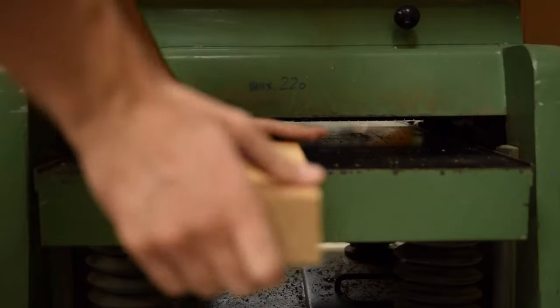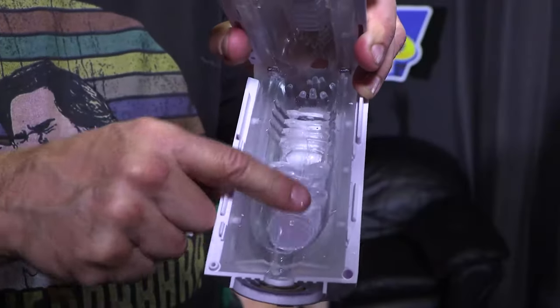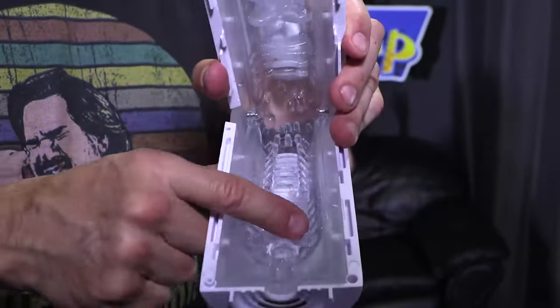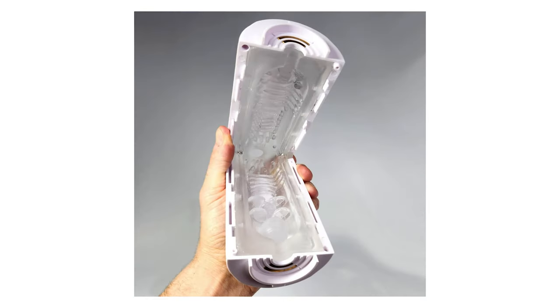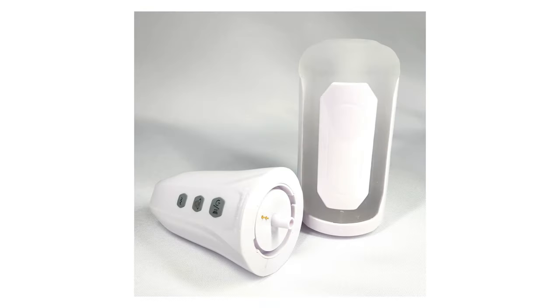Apply lube, stick your dick in, turn it on, and have fun. Check out the squishy inside texture. You have to manually stroke it up and down, but the vibration and suction feel really good. So it's not going to be that straining for you to do that while other fun stuff is happening around and on top of your penis.